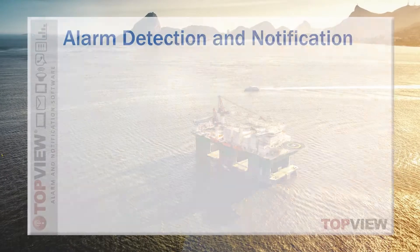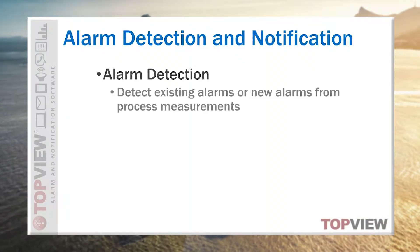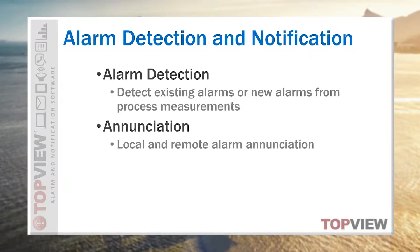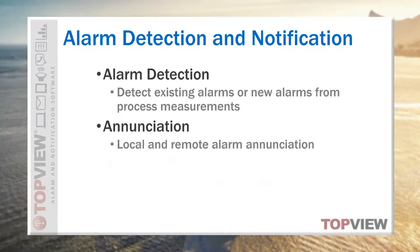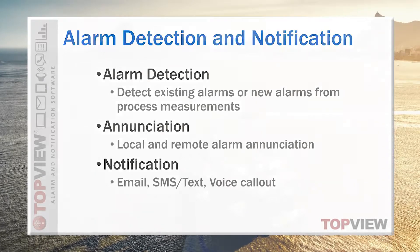The heart of Topview is one or more Topview engines that perform real-time monitoring of alarms. New alarms can trigger enunciations both locally and at remote machines by converting the alarm message text to clearly spoken words. The alarm message and related data can also be sent by email, SMS and text, and as phone calls that speak the message when the call is answered.